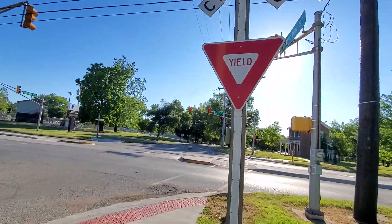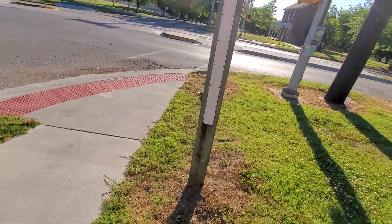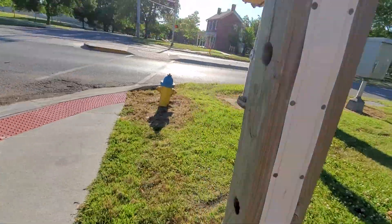This crossing has one remaining cross buck. This is a street-running crossing. Here's the remaining cross buck and yield sign.